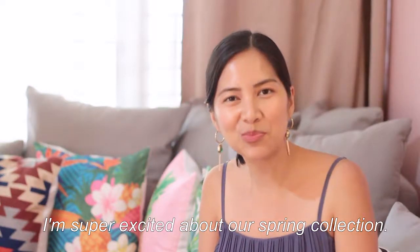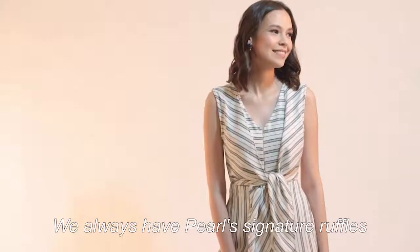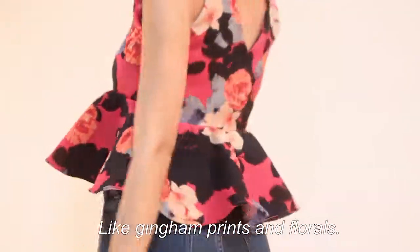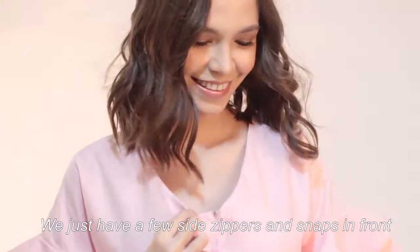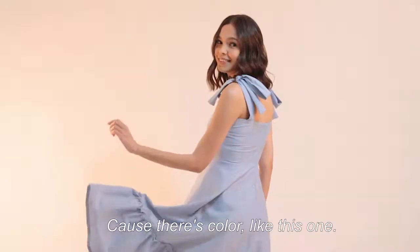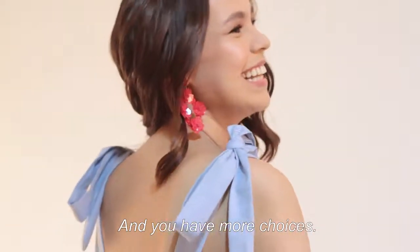I'm super excited about their spring collection. We always have Pearl's signature ruffles, which we all love. And we have all the summer favorites like gingham prints and florals. We just have a few side zippers and snaps in the front — it will be very easy for you to breastfeed whenever you want. I love my latest collection because there's color in this one, and we have my choices.